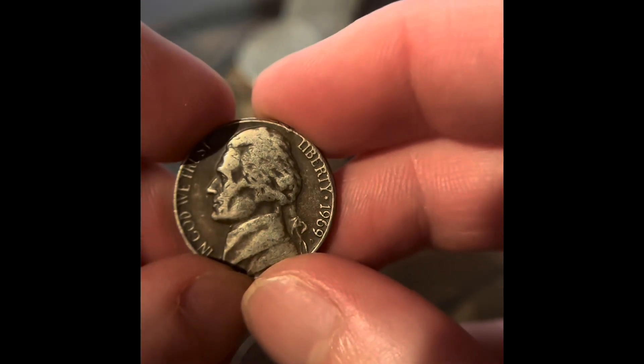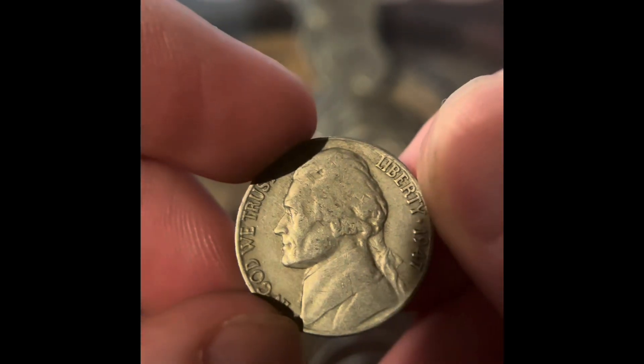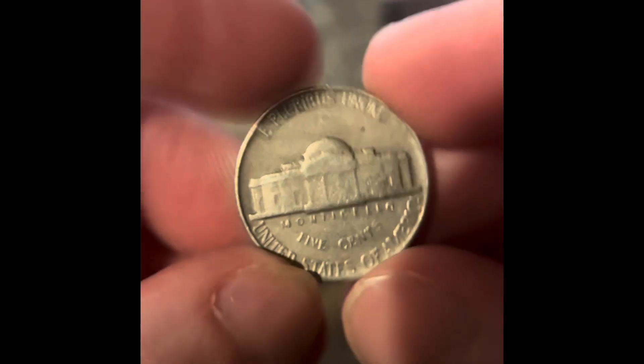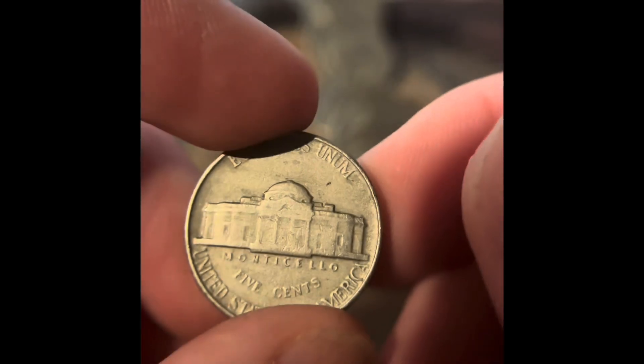We got a 1964 Denver and a 1969 Denver. We got a 1966 Philadelphia, another 1966 Philadelphia, and a 1964 Philadelphia. We got a 1956 Denver. And this one — I thought it was a 55, but it's a 53. It's a 1953 Philadelphia. I think we have it already, and it's the more common one.